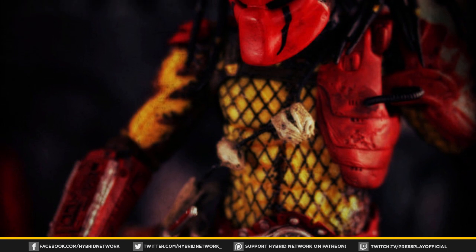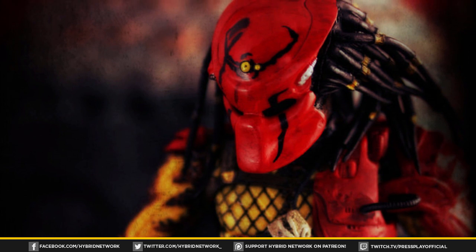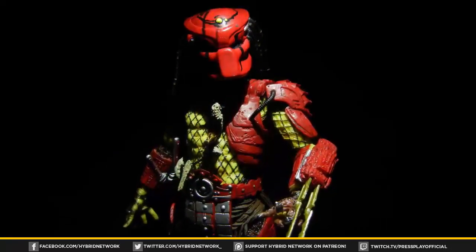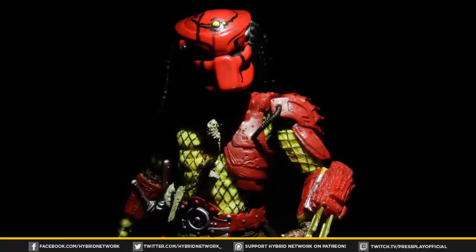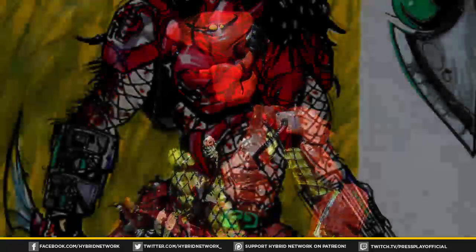The 2003 fan film has gone on to receive cult status and is generally regarded as one of the best Batman fan films and live-action interpretations of the character ever. The idea of crossing Batman with the popular sci-fi franchises was something first introduced in the comics and met large success.